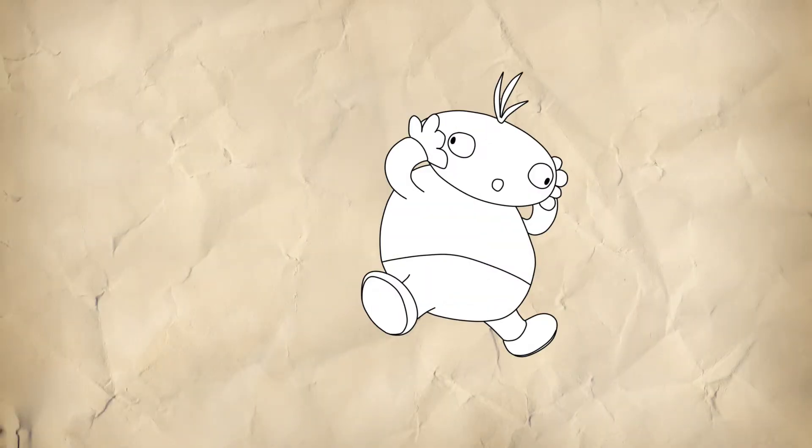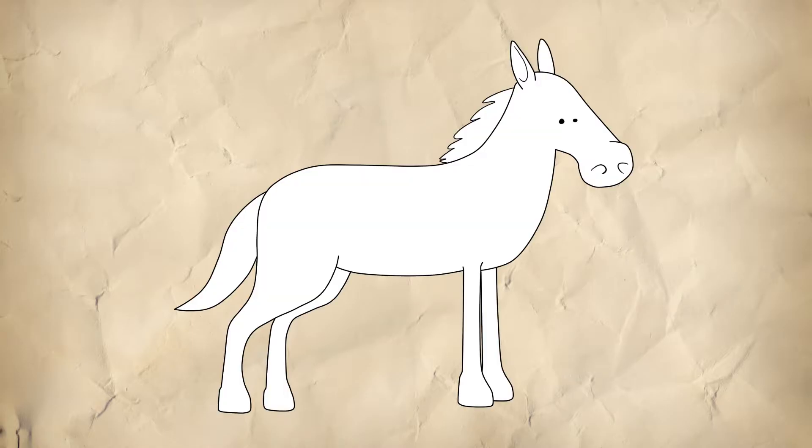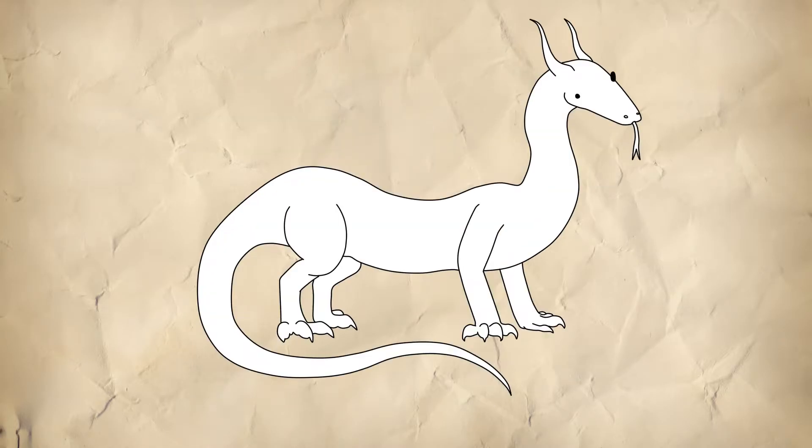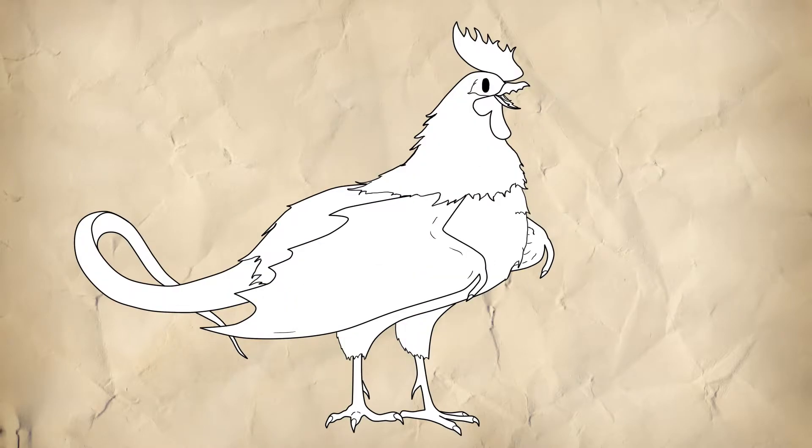Oh wow! Pegasus dragon, what a wonderful creature that might be! Is it a magnificent horse with drachonic wings and an impressive maw? Is it a beautiful white dragon with feathery wings and an equine mane? It must be awe-inspiring.